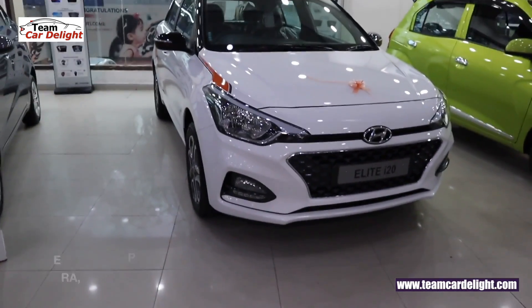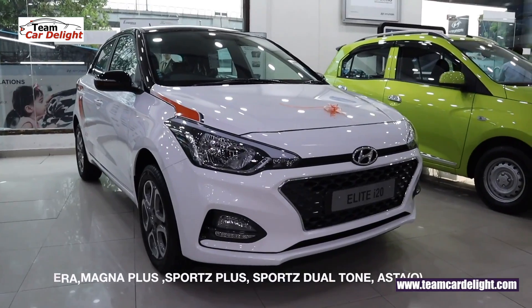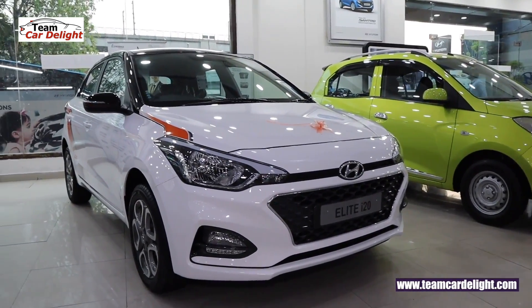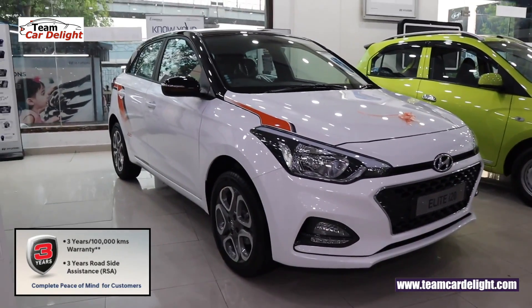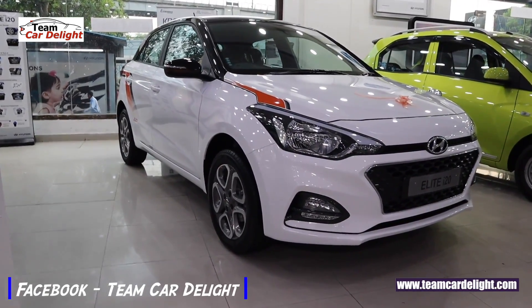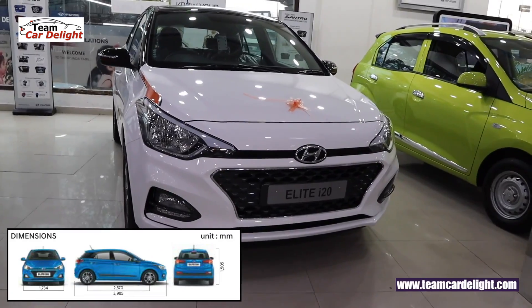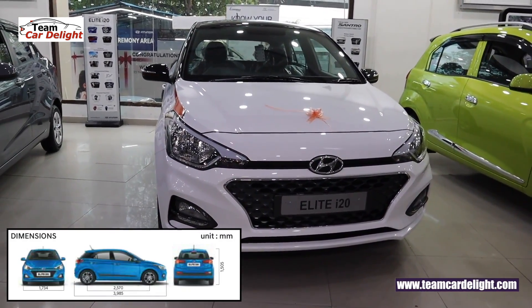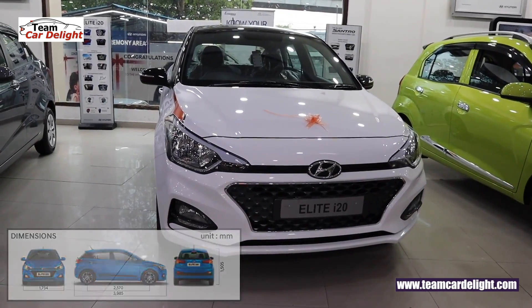This is the Elite i20's all-new Sports Plus dual-tone variant. With this vehicle you get 3 years and 1,00,000 km warranty, plus 3 years of roadside assistance. This premium hatchback sells 10,000 to 13,000 units per month in India. The i20 is rivaled by the Baleno, Honda Jazz, VW Polo and Tata Altroz.